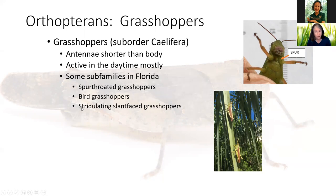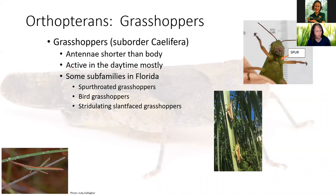We have stridulating slant-faced grasshoppers too. Stridulating is a word we're going to learn more about — it's really fun to say: stridulating! This is one of our stridulating slant-faced grasshoppers. This is a long-headed toothpick grasshopper, and see, he's got a very slanted face. They're actually pretty common but very hard to see. Pretty cool.